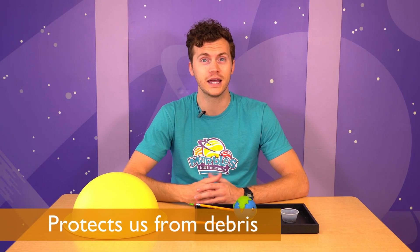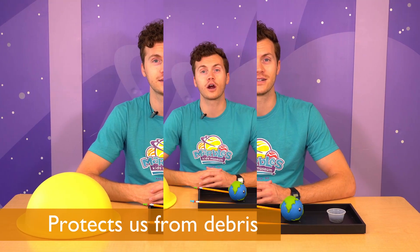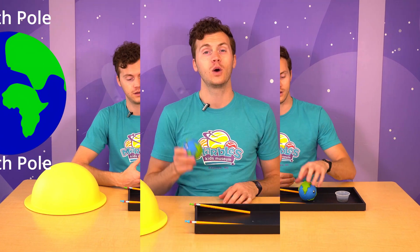The magnetic field that Earth has actually protects us from space debris and other cosmic radiation. Earth's magnetic field has two ends, the north and south pole. We'll explore this concept with this activity right here.